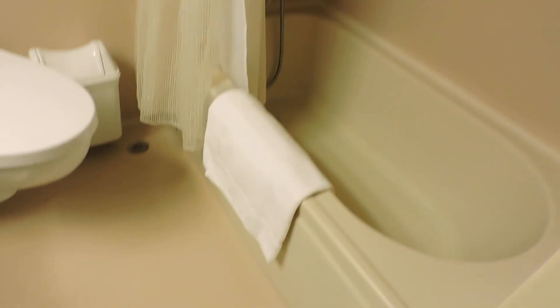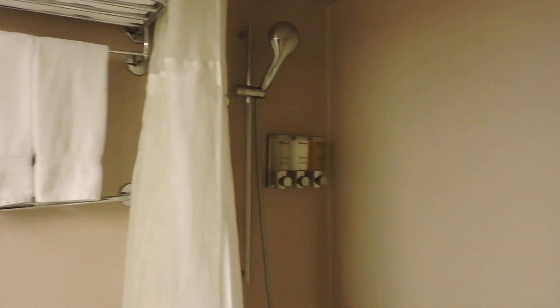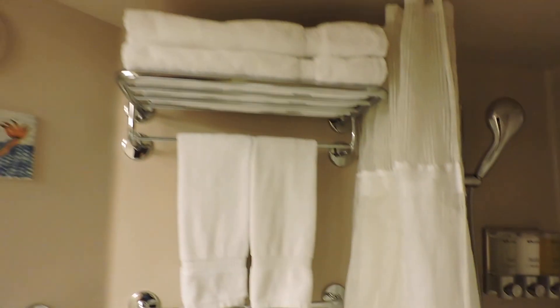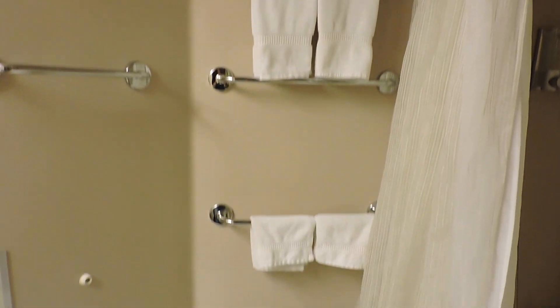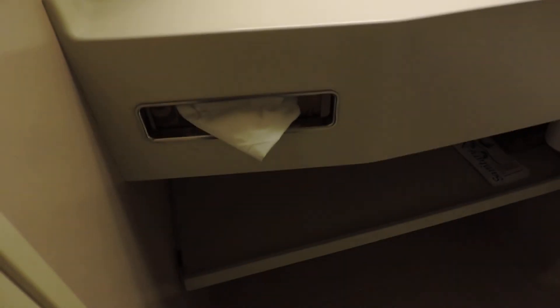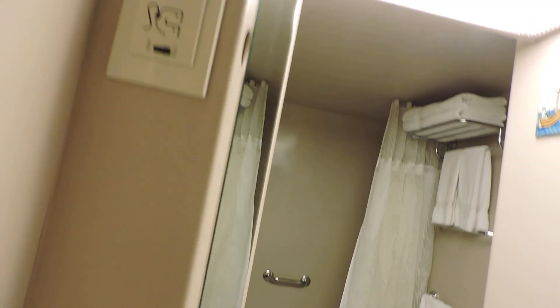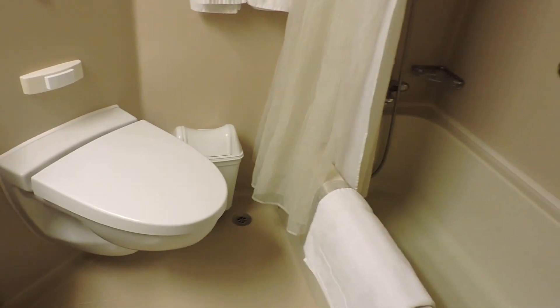And the bathroom — this bathroom has a tub, which is nice. You've got all your shower soaps and shampoo supplies, furnished with a supply of towels. There's a toilet, a sink area, and storage. There's also an outlet. Overall, not too small of a bathroom for what I've seen on other ships.